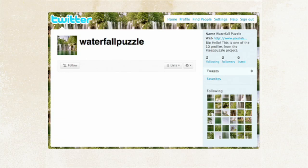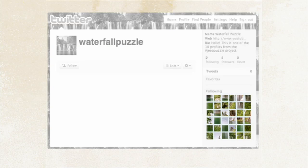This profile is nothing but a puzzle. When you enter, you will see those 36 profiles that waterfall is following. Those are actually 36 pieces from the puzzle you need to assemble.